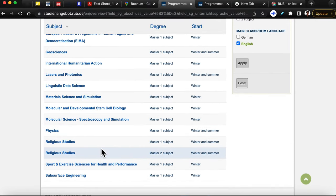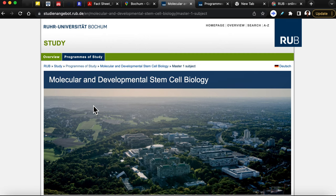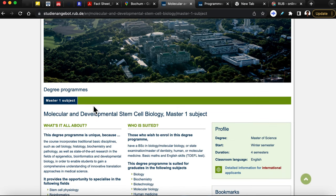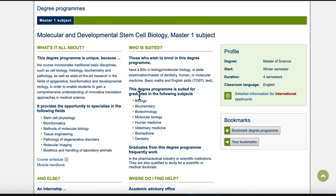For instance, I'm going to click on Molecular and Developmental Stem Cell Biology. When I click on that subject, it brings me to a page with an overview of the program. It tells me in a short summary what the program is about and who it is suited for. If you're interested in this program, you should have previously studied biology or molecular biology — and even dentistry, human or molecular medicine, basic math, and English language skills are mentioned as requirements.